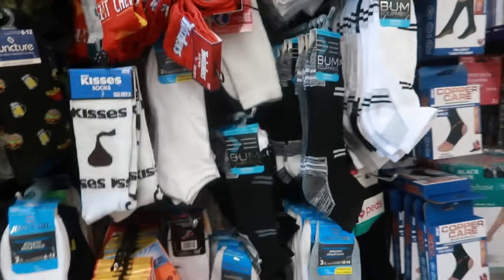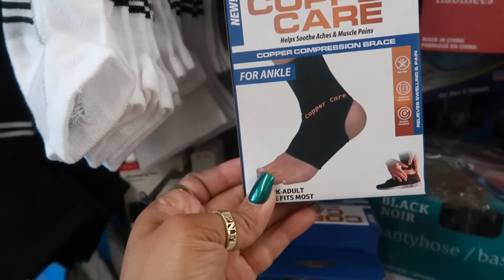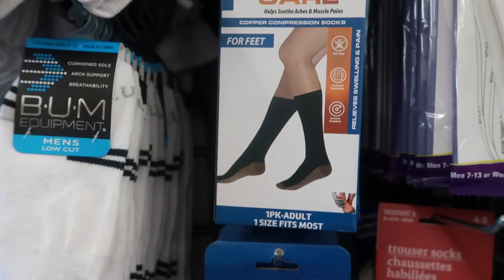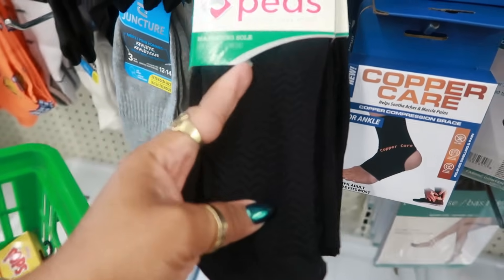Right here — Copper Care compression brace for the ankle. Or you can get some socks with a massaging sole. It says trousers that massage the sole.